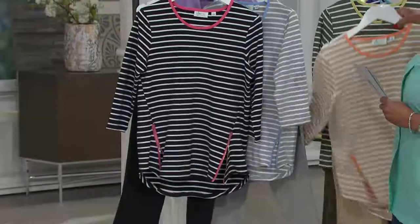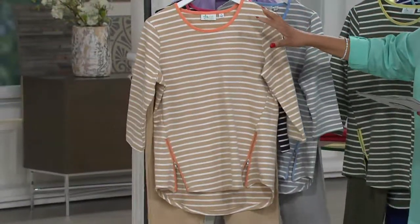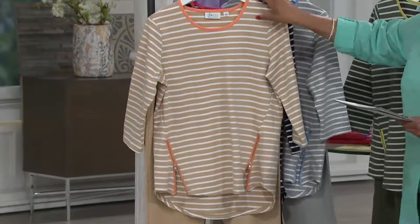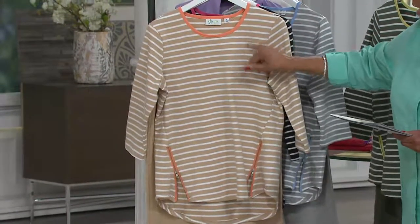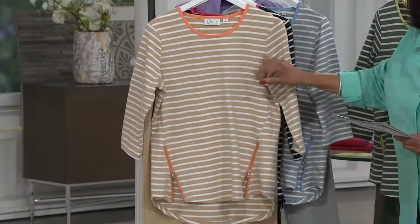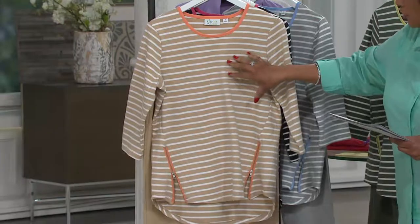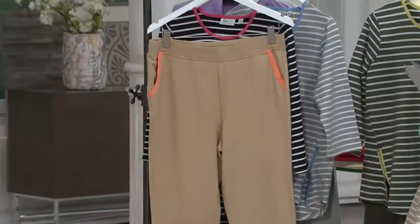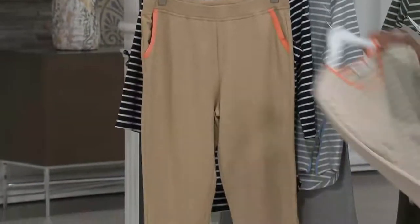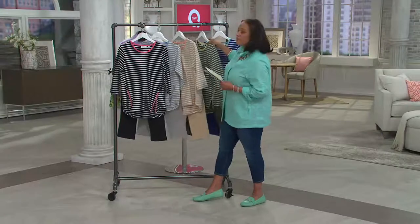The next one — if you like neutrals, this is beige and melon. You've got a khaki camel and soft white stripe — not a stark white — trimmed with melon, and then look at these cute pants. Really, really cute. That's beige and melon.